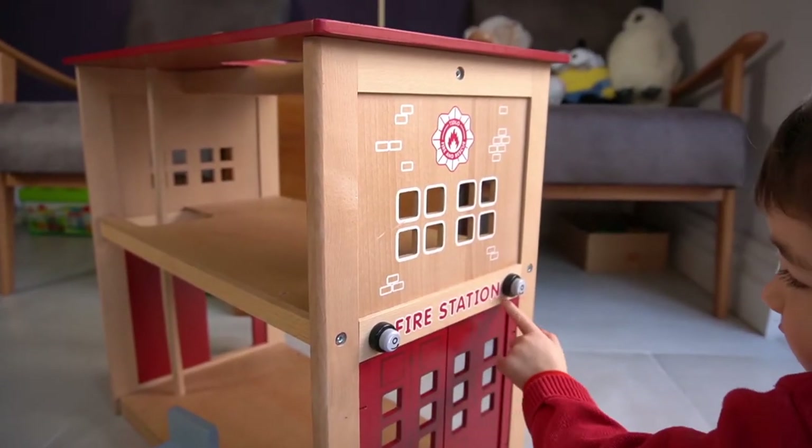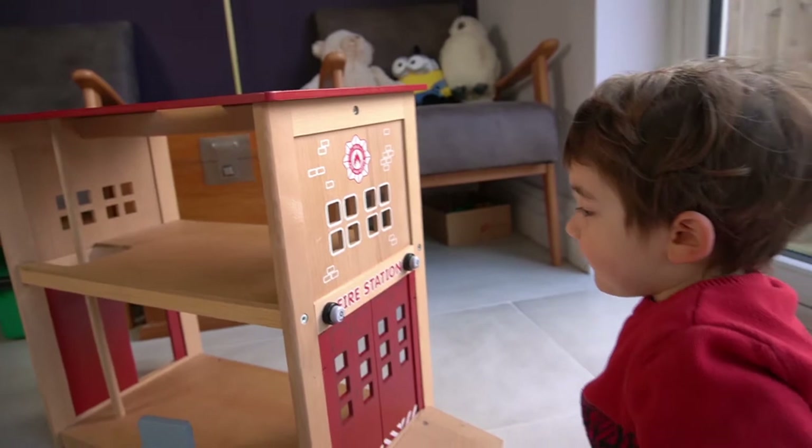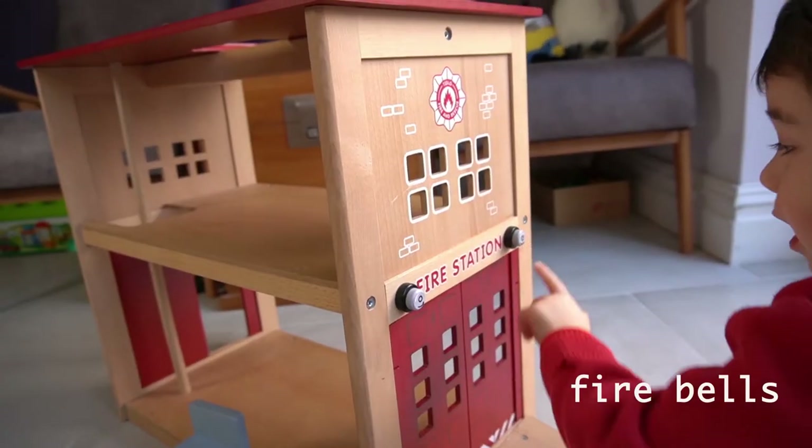Look, this says fire station. That says fire station. Are there bells there? Fire bells.